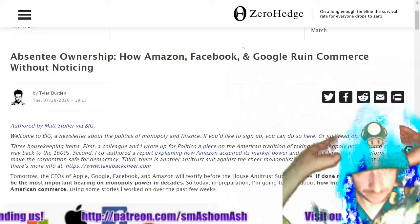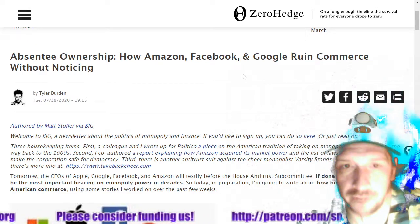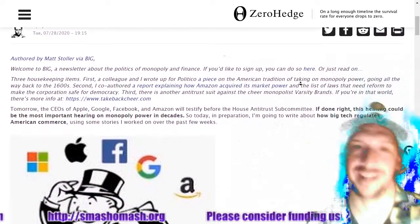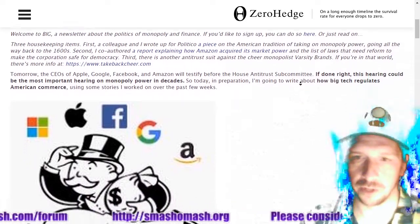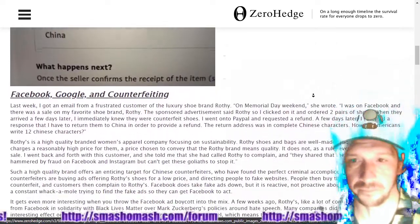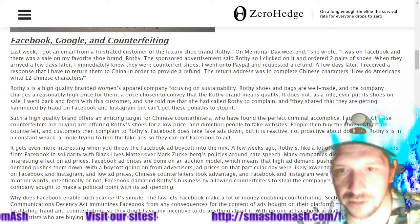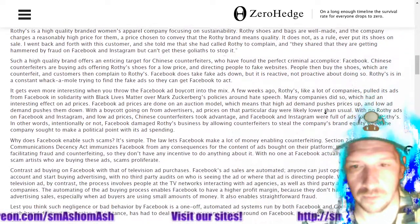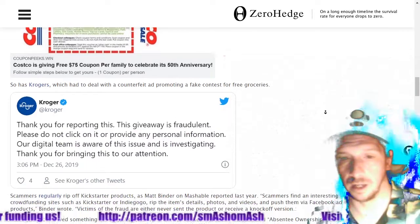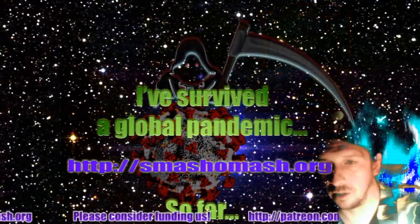Let's talk about fraud and big tech. Companies like Amazon, Google, and Facebook are helping with fraud, intellectual capital theft, and counterfeiting. Here's a story about an expensive shoe brand called Rothy's that has been hijacked, and Facebook is not doing anything about it. There are all kinds of fraud all over the internet — be careful of what you buy. If you see an offer that's too good to be true, it probably is.